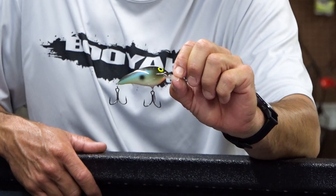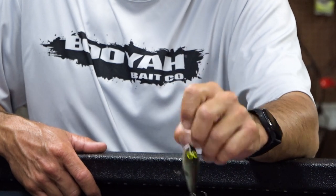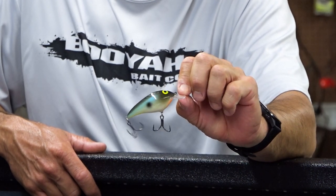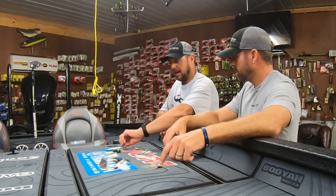Number four is the Norman Speedy. This is a larger profile bait — if I get on some rocks and flat rocks just to cover water, this is a great bait. It has a really tight swimming action. The biggest thing is it just lets me cover water.